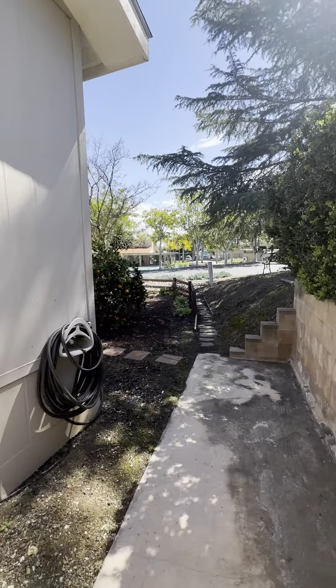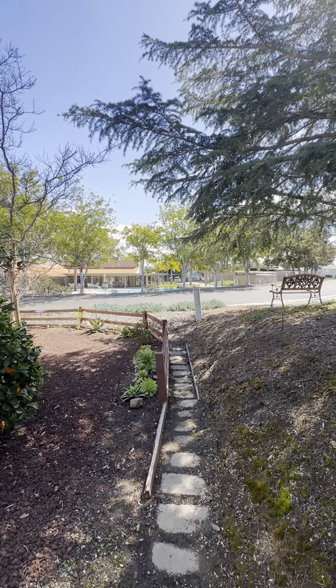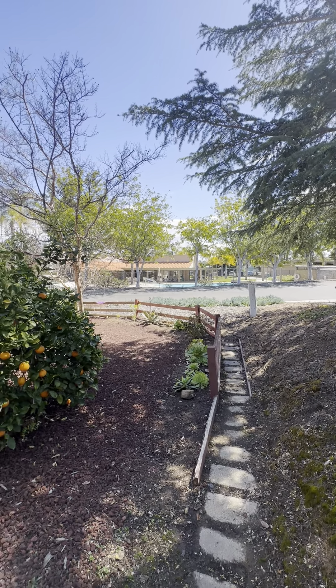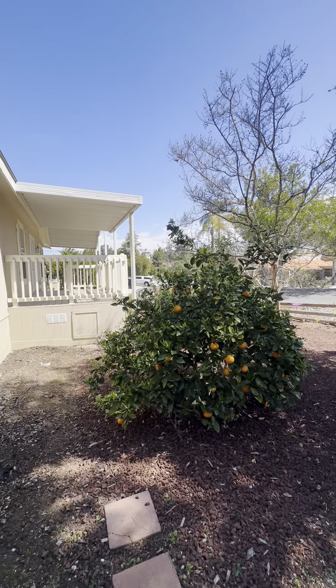That concludes the tour of this beautiful property. Please feel free to apply ahead of time, or I'll get you set up with a showing as soon as possible. If I didn't mention it earlier, this is located in Escondido. Thank you so much, and have a wonderful rest of your day!